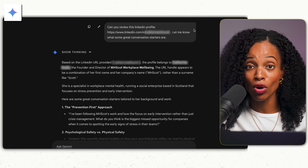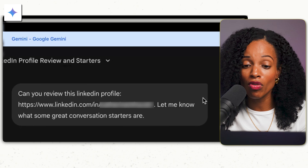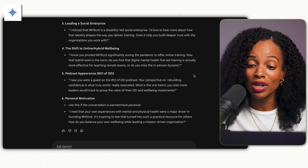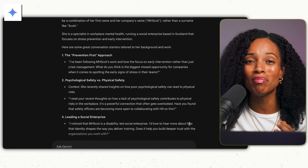Let's say you have a business meeting booked with somebody but you're really short on time to prepare. You can go to their LinkedIn profile, grab the URL to their page, paste it into Gemini, and say: 'Can you review this LinkedIn profile? Let me know what some great conversation starters are.' Gemini gave me a really nice summary and some great talking points to help me start building rapport immediately.